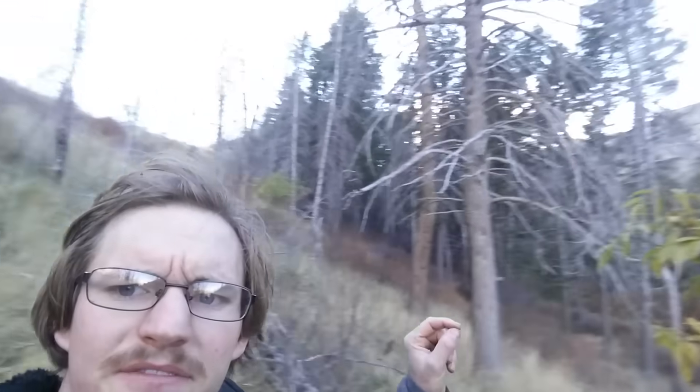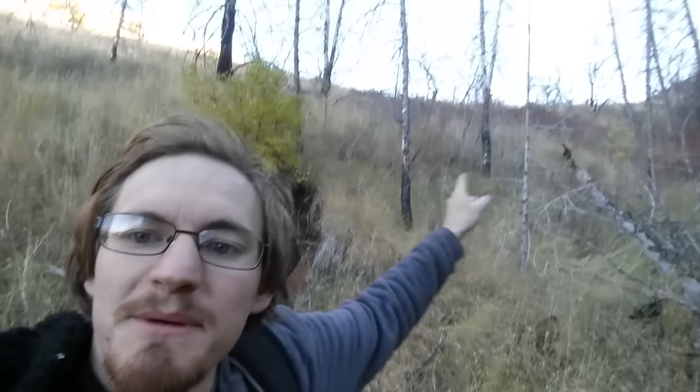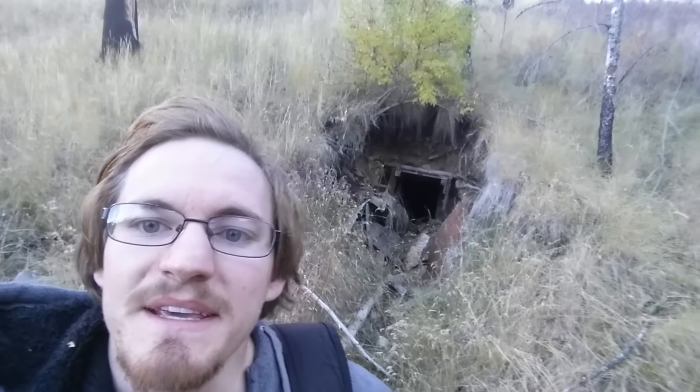Hi everyone, Cody here. I've been hiking around most of the day and I'm now off the ranch. The ranch should be that way a couple of miles. I'm currently on public lands and behind me is the thing I've been looking for — right back there, this mine. They were actually mining mercury here.